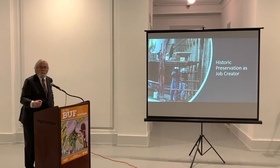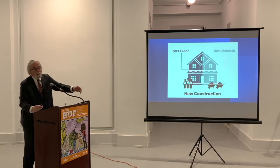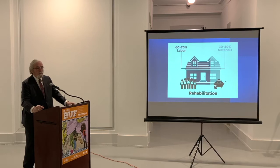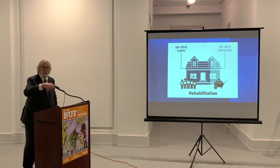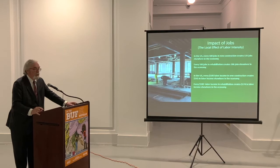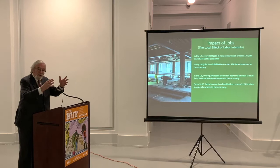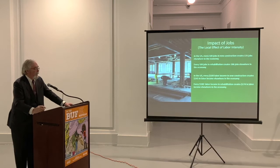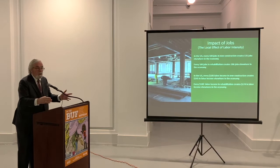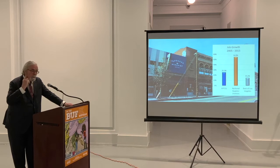We're really in the business of economic development, and the core of economic development is job creation. As a general rule of thumb, if you build a new building, half the money goes to labor and half to materials. But in rehabilitation, 60 to 70% of the money goes to labor rather than materials, and that has a huge differentiated impact on the local economy. In the United States, 100 jobs in new construction creates 135 jobs elsewhere in the economy, but 100 jobs in rehabilitation creates 170. So it's this labor intensity — this increase in follow-on jobs — that makes the difference. The same pattern holds for paychecks: there's an even greater advantage in rehabilitation. But it's not just on the construction site.